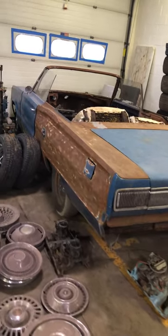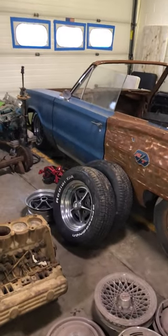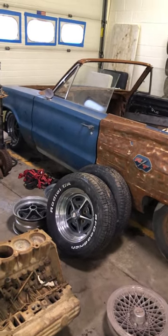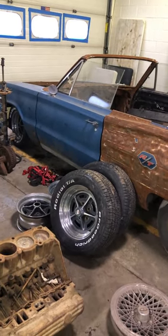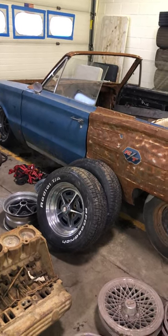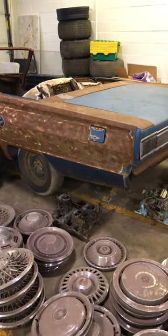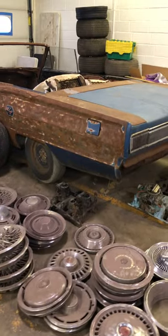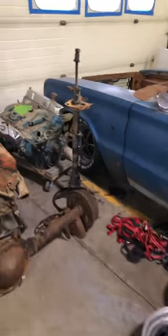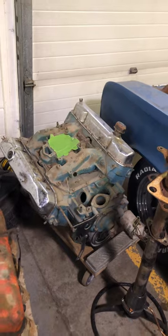This car here is a 67 Coronet RT 440 convertible. Very low production — 628 made. The car was taken apart 20 plus years ago to start a restoration. The project got put to the side and the car's been stored in the trailer body ever since. B-body convertibles are hard to get, let alone an RT 440 car. We do have the HP motor that goes with the car — really hard to get piece there too.